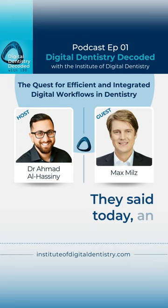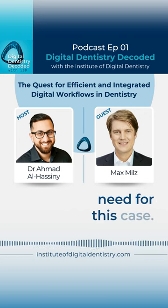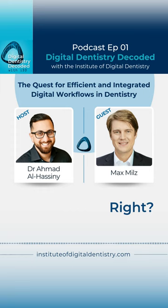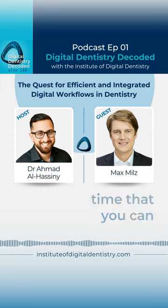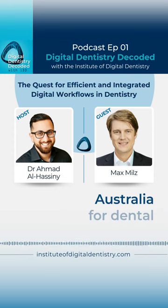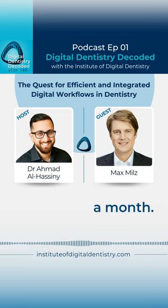They said an assistant will take 20 minutes to collate all the data you need for this case. With DSCO, all you need is a few clicks and you send it off. So you might save a lot of those 20 minutes — staff time you can deploy to something else. I don't know what the going wage is in Australia for a dental assistant, but I would assume it's more than $20 a month.